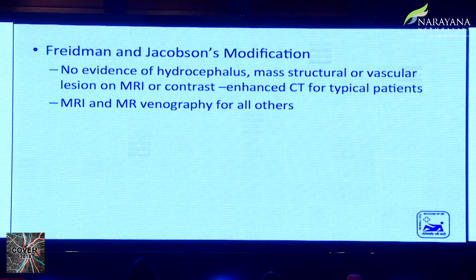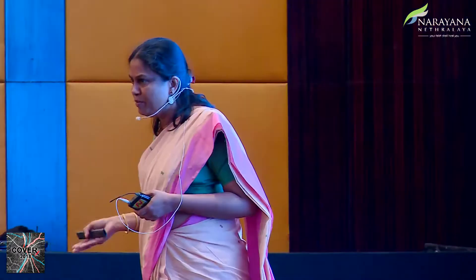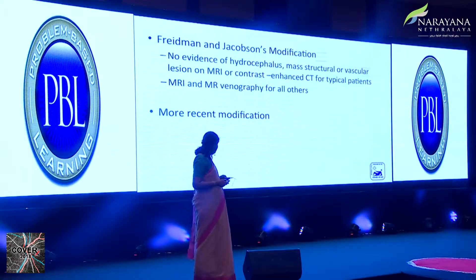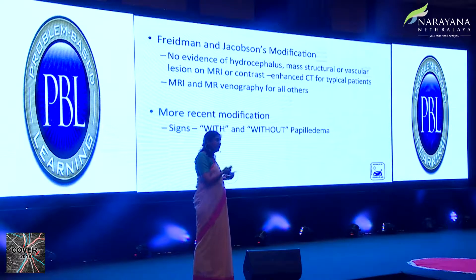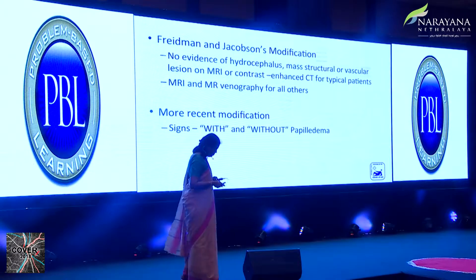It was then modified by Friedman and Jacobson, who said that an MRI alone is enough in a typical patient — an obese female in the childbearing age group. We definitely need MRI with MR venography in atypical patients, including children and males. A more recent modification by Degré Atelier noted that papilledema — the sign — could be absent, which gave rise to the new terminology IIHWOP and IIHWP.